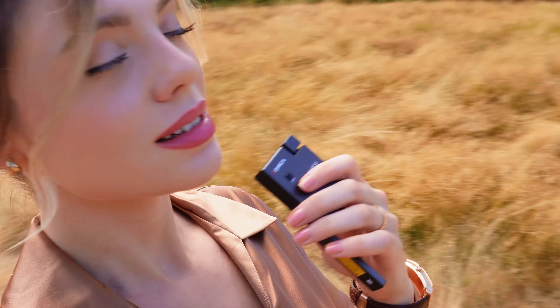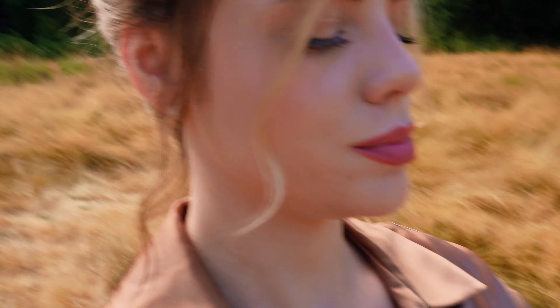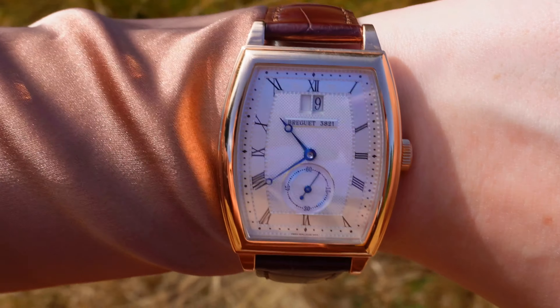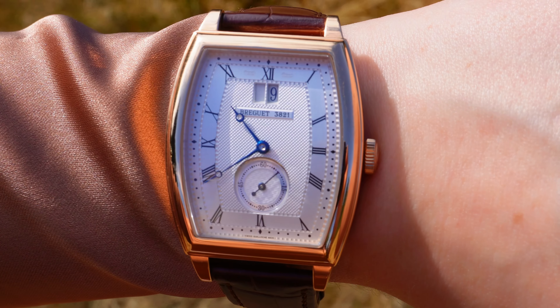Speaking of demure — today, you will not believe the absolutely stunning piece that I have the privilege to wear, and I will show you. Today I'm wearing none other than the Breguet Heritage.